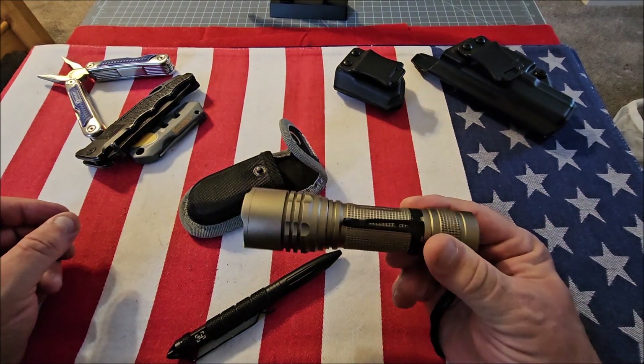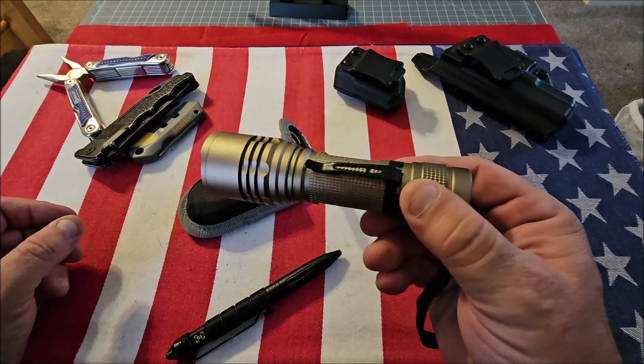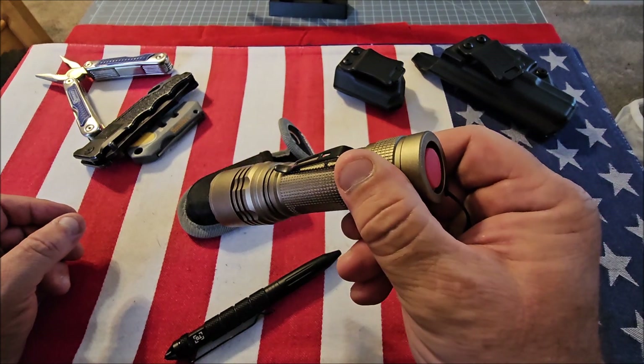You're also going to want a tactical flashlight. You never know when you're going to need it — your life may depend on it. They're super bright and not that big. You can either put them in your pocket or carry one on your gun belt.